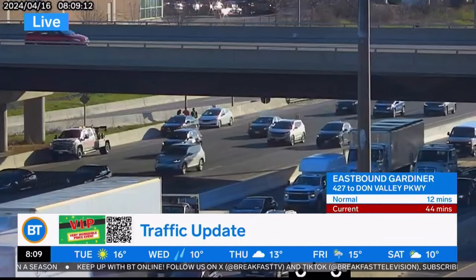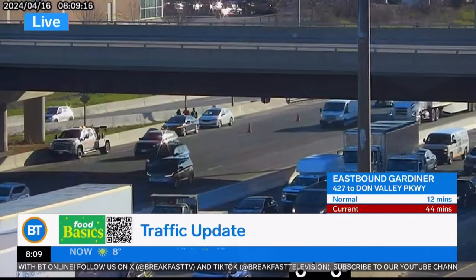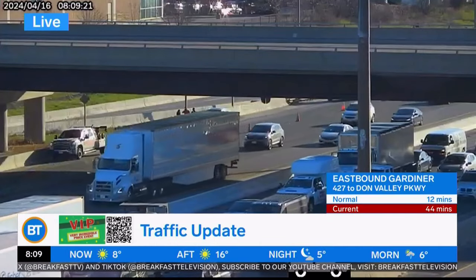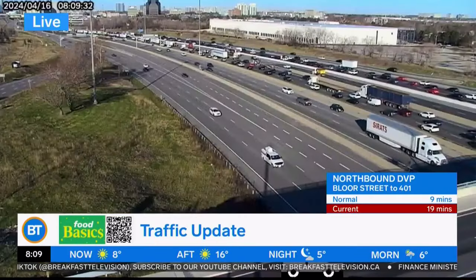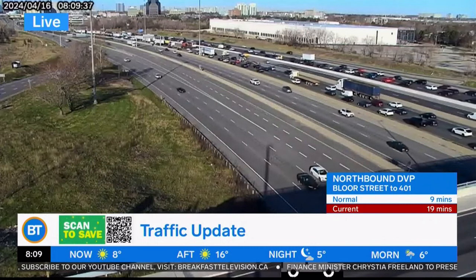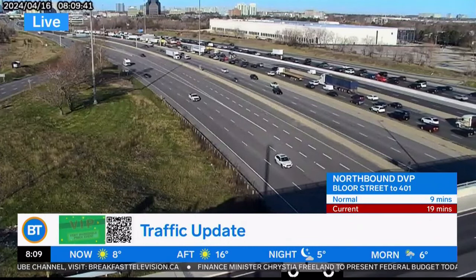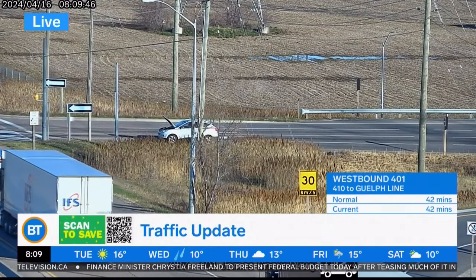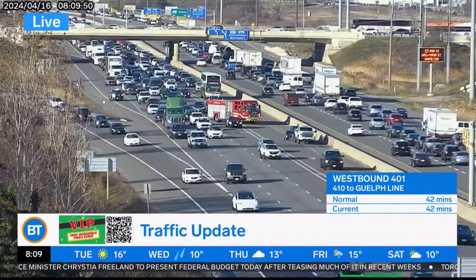We've got problems on the westbound 401 through Markham and the Collectors. The right lane's blocked off because of a collision. A couple of vehicles are stopped there — you can also see some cones on the roadway as well. The westbound 401 is quite jammed up from about Morningside, alternating express and Collectors, all the way through to Dixon, where we have lane realignment happening. We're also seeing a minor problem westbound 401 at the ramp to James Snow Parkway — left lane's blocked by a stalled vehicle.